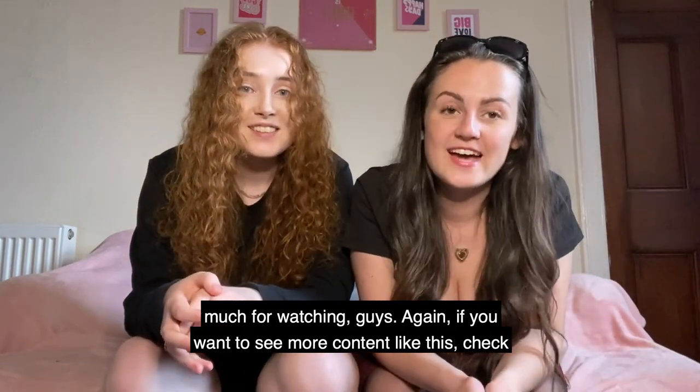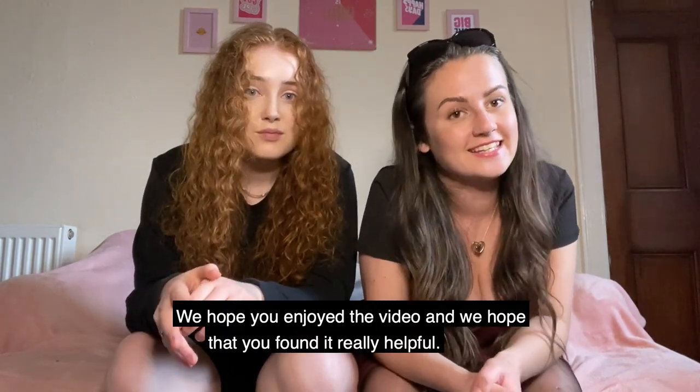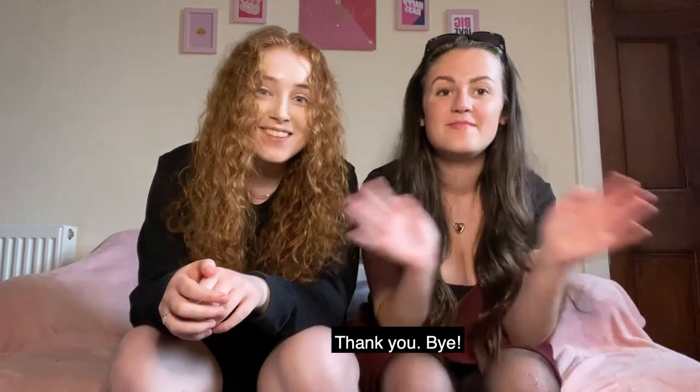Thank you so much for watching, guys. If you want to see more content like this, check out our YouTube channel Katie and Lee. We hope you enjoyed the video and found it really helpful — thank you, bye!